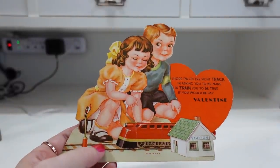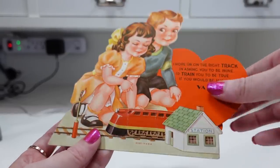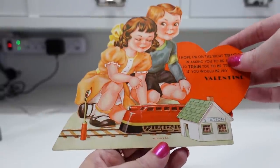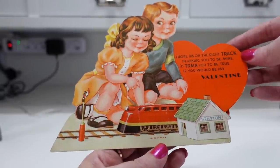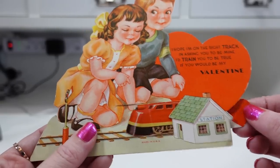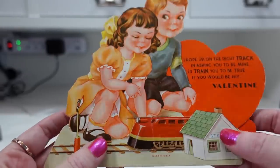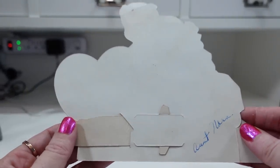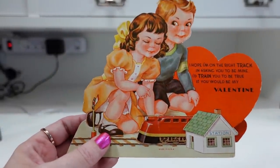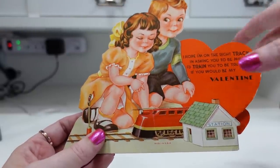I have this vintage Valentine's Day card — I'm actually still selling Valentine's Day cards and sold one just a couple days ago. This one says, 'I hope I'm on the right track and asking you to be mine. I'd train you to be true if you would be my valentine.' You can pull this little section so the train goes in and out, and there's a little heart tab — it's mechanical. It does have a signature on it, but that doesn't always necessarily matter, especially if people are just using these to display. I typically list my Valentine's Day cards at $9.99 buy it now.